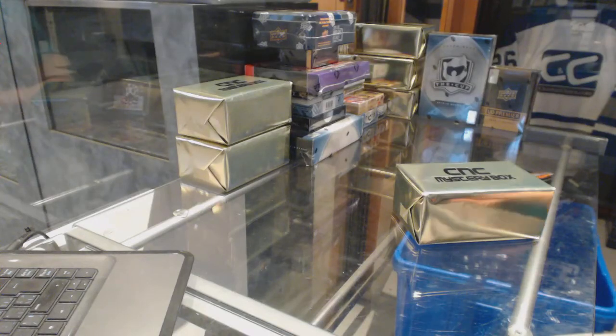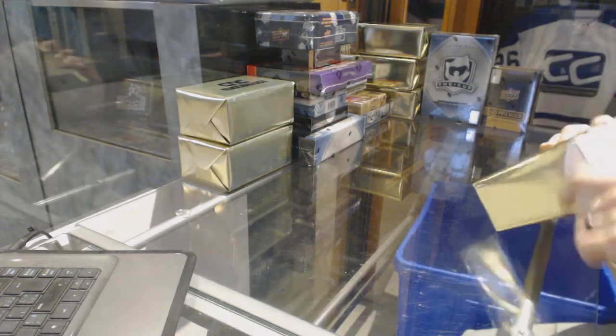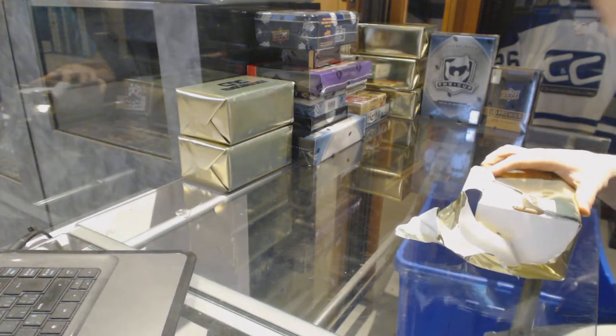Here we go, C&C Group Rake number 6831. We're going to start with the three C&C VIP Gold Mystery Boxes.